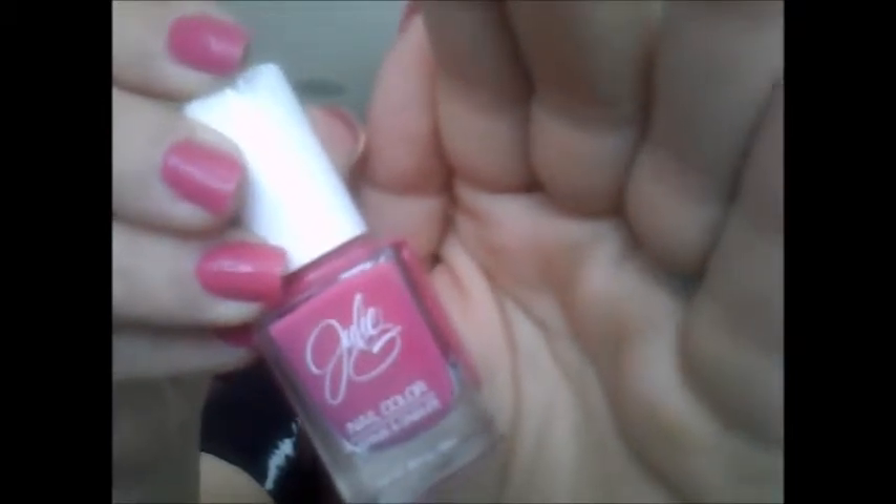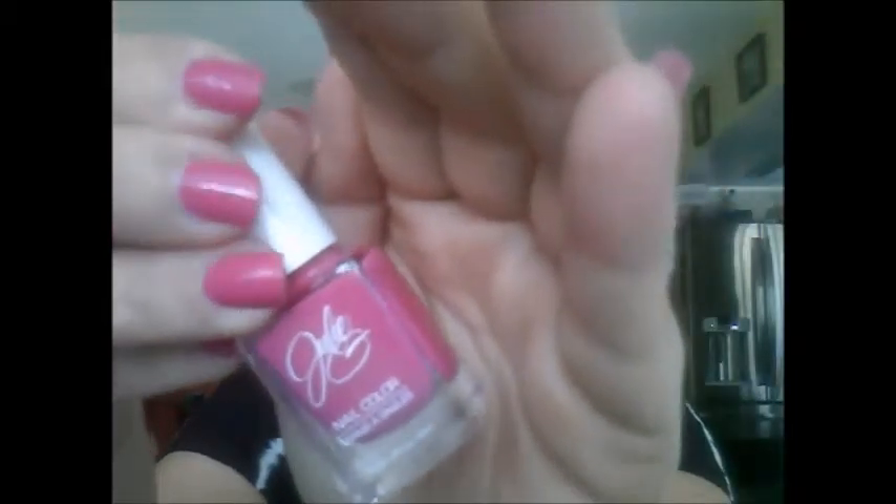This is from Jesse's Girl Cosmetics and it's in the color Damsel — it's just a cream pink. I'm actually wearing it right now. It's a cream mid-tone pink, actually reminds me of the IPSY bag a little bit. This is one coat — all I did was put a base coat and then one coat of the polish. It's a pretty color, I could see this being really popular for spring. It also came with a coupon for a dollar off any Jesse's Girl or Julie G product at Rite Aid.